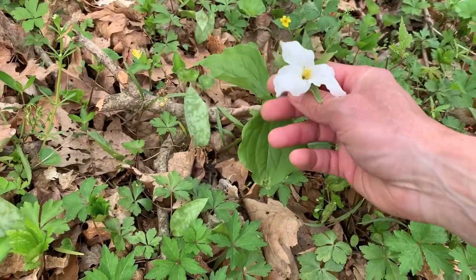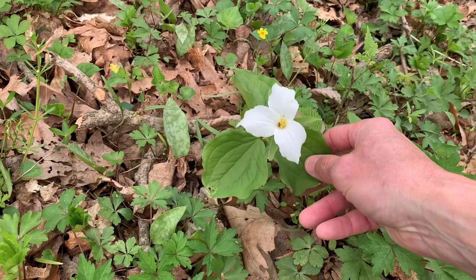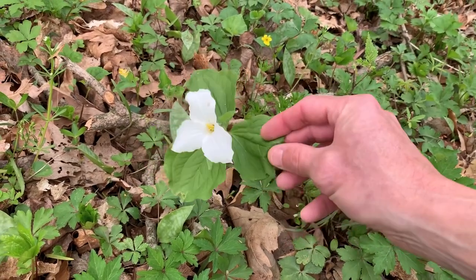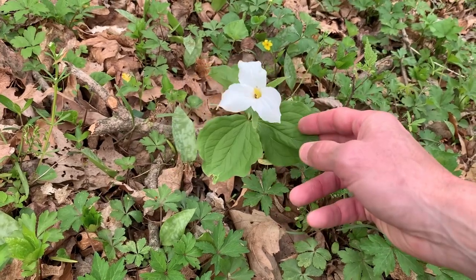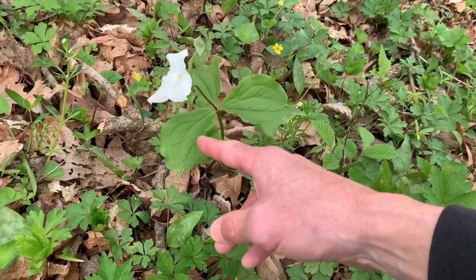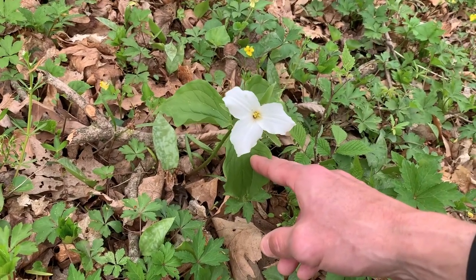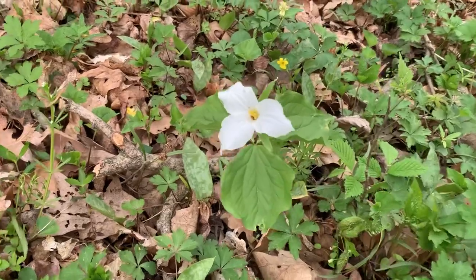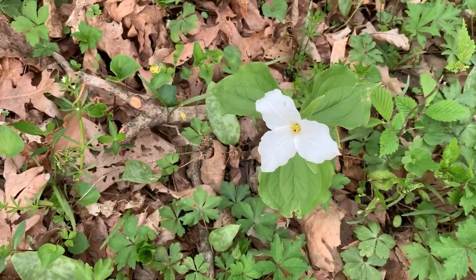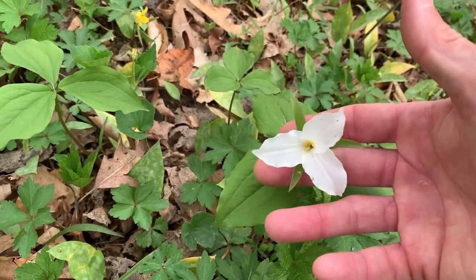These are large-flowered trillium. When young, before they bud and before the flowers appear, the leaves are edible and can be added fresh to salads or boiled for 10 minutes. This is one that can be abundant in certain areas. Large-flowered trillium is the state flower of Ohio. There's another one — white trillium or large-flowered trillium.